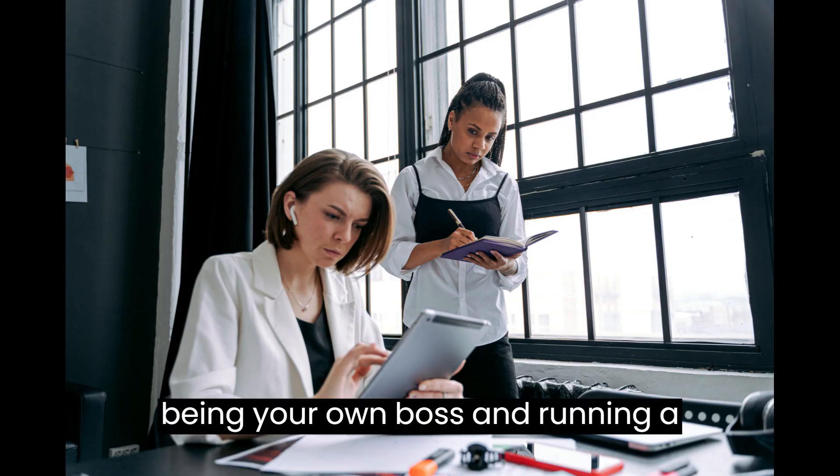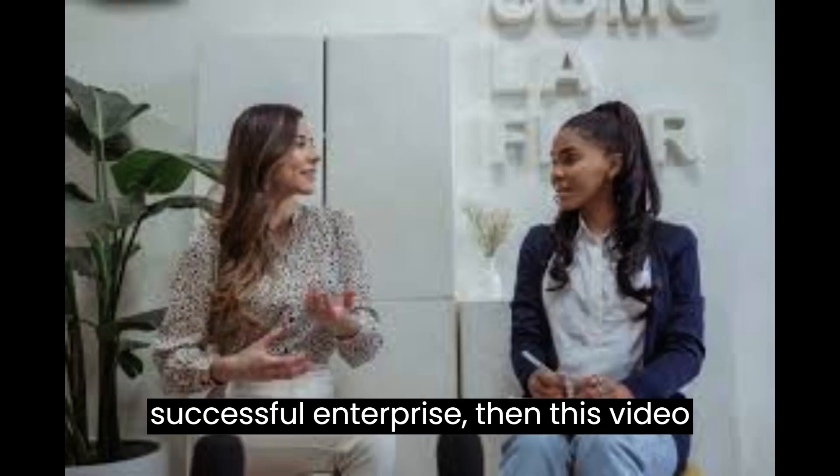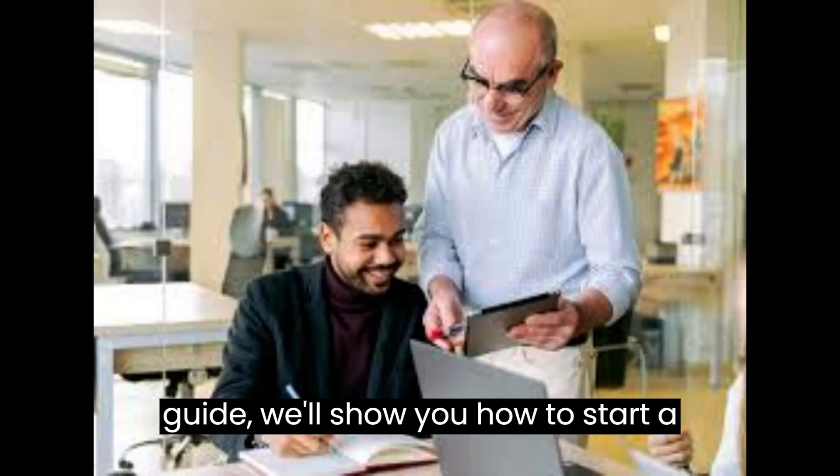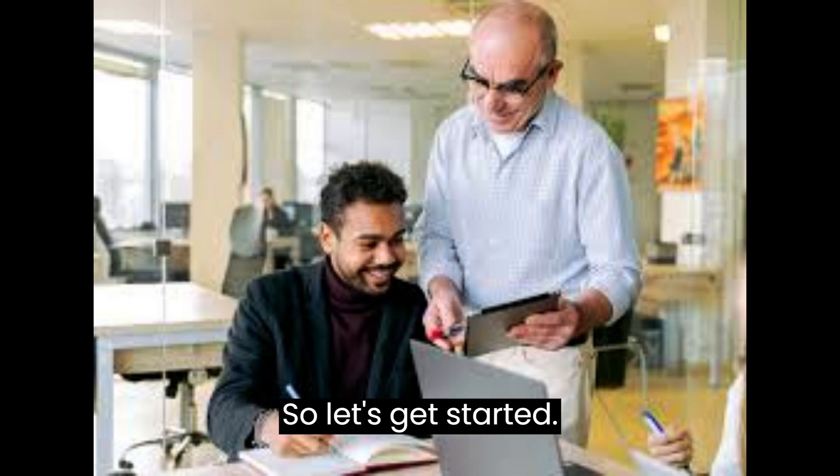If you've ever dreamed of being your own boss and running a successful enterprise, then this video is for you. In this step-by-step guide, we'll show you how to start a franchise business from scratch. So, let's get started.